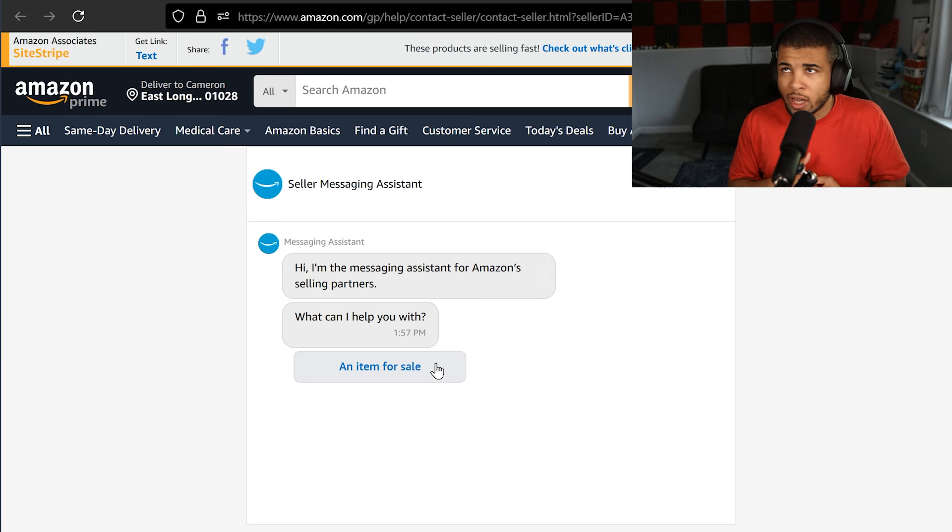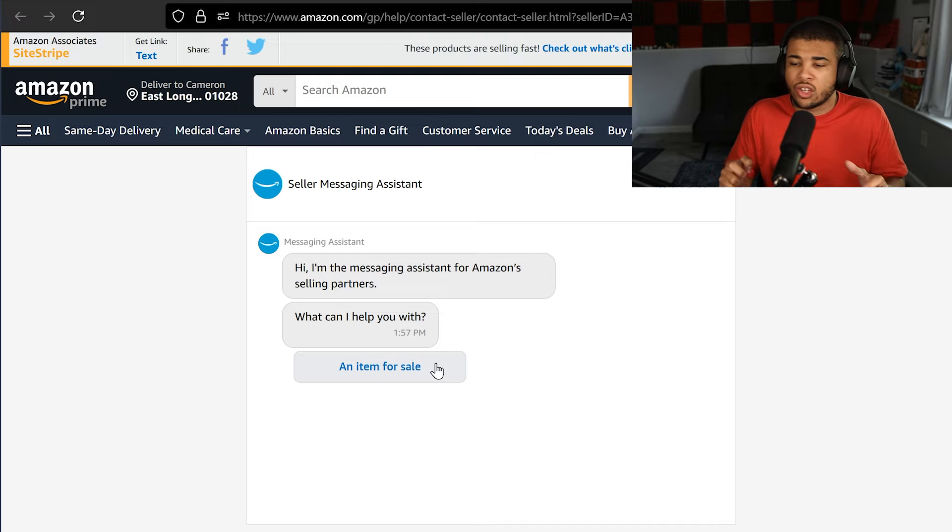They're going to reimburse you through PayPal or any other method. This has been going on forever on Amazon and this is how a lot of people are securing free products — and anybody can do it.